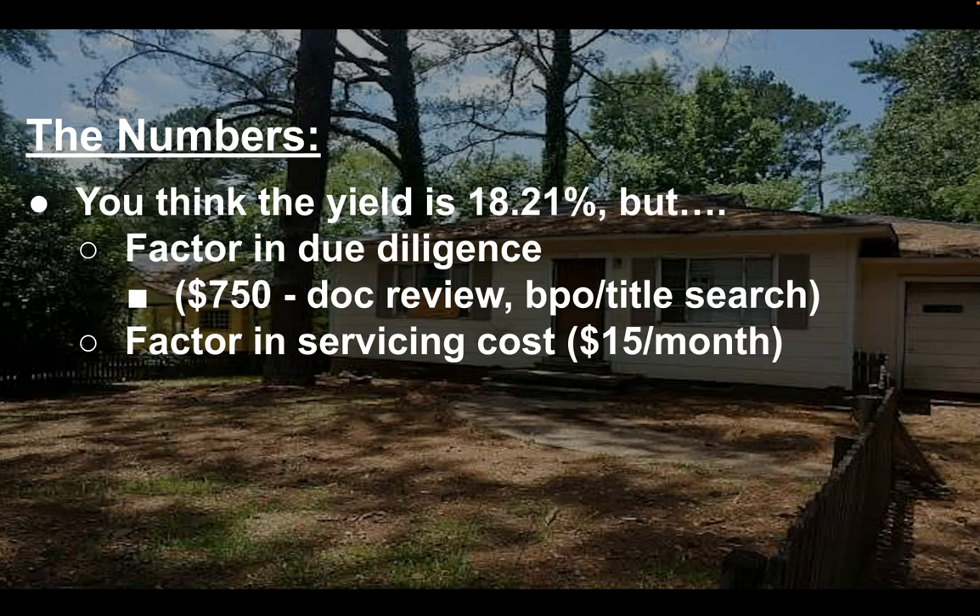What I do is get the collateral files — those are just digital collateral files of everything associated with the note: the agreement, all the allonges, and since it's a contract for deed, there'll be a quit claim deed and a seller's assignment of seller's interest. I just have to make sure that whoever bought and sold it, everything is in order — all the I's are dotted and the T's are crossed. I review that initially, then send it off to my attorney to look at it. I also order a BPO and a title search. So roughly I'm into it for about $750.